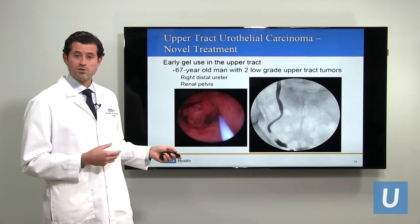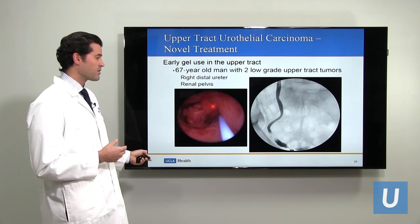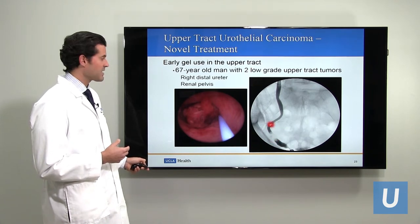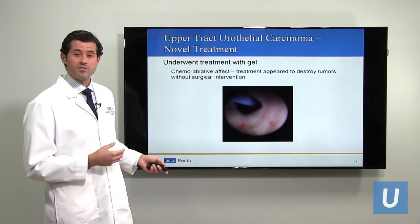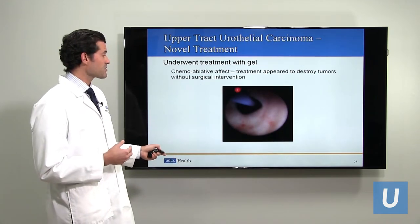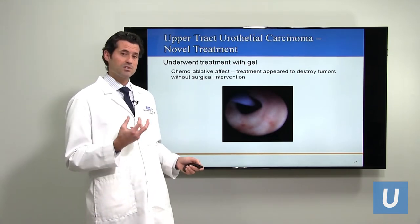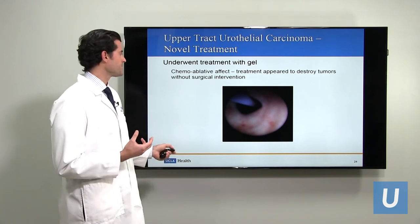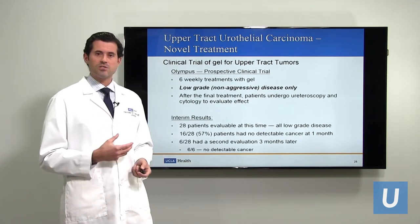Here's an example of a tumor in the upper urinary tract. This is the ureteroscopic view — the urologist put a camera into the ureter and saw the tumor. A dye picture of the same area shows the filling defect. The patient underwent a number of gel treatments, and the picture from the ureteroscope after treatment shows the gel actually had the ability to destroy that tumor within the ureter.